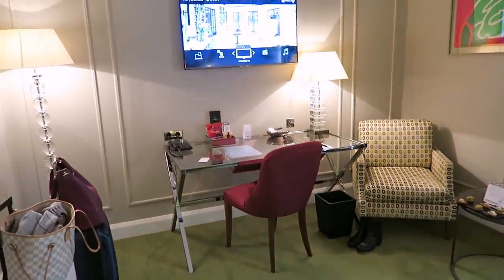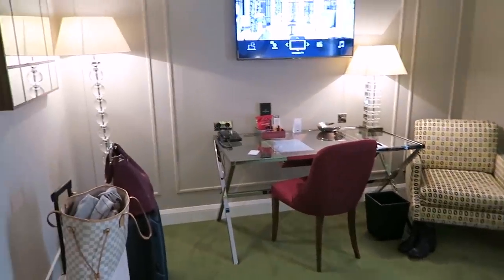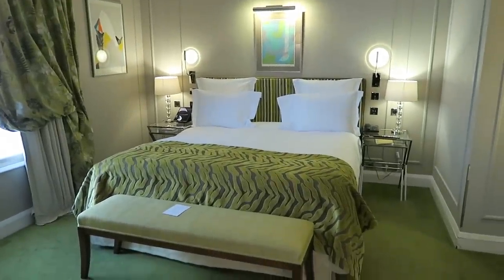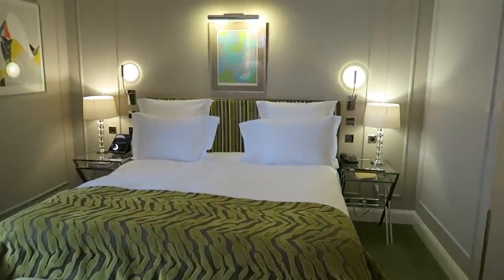It reminds me of a bar that Harvey Nix used to have in London — it was like bright pink and bright green. So nice. This is the room — it's actually quite decently sized for Paris, because Paris is notorious for extremely small room sizes. This is actually a very, very good size.